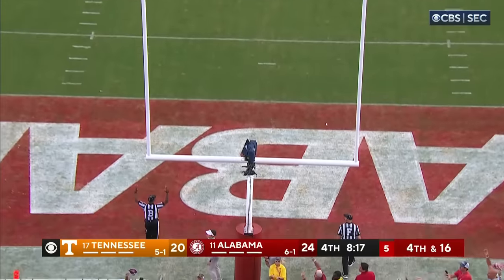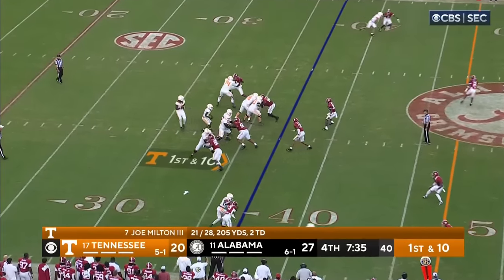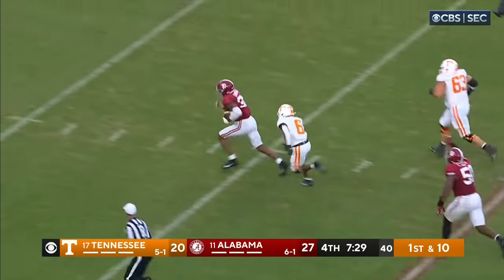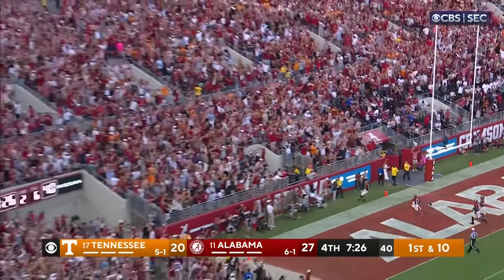Up and got it. They need every yard they can get right now. Milton — backside pressure, down he goes, the ball is out — it's going to be scooped, and it might be a score. It is! Campbell — Touchdown, Alabama!